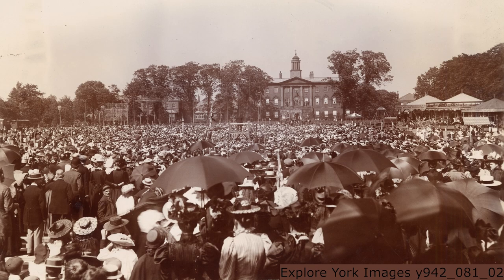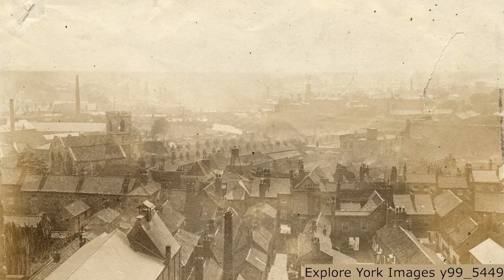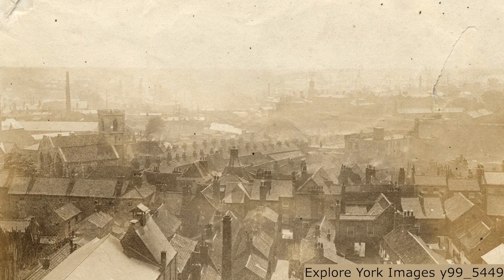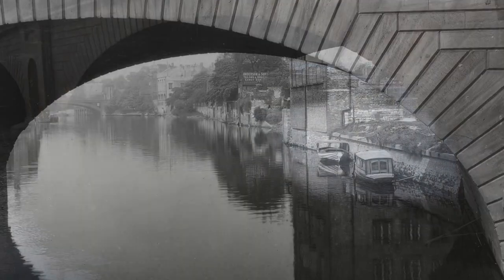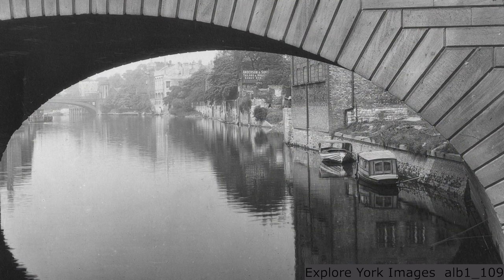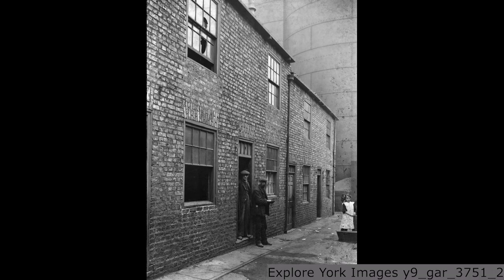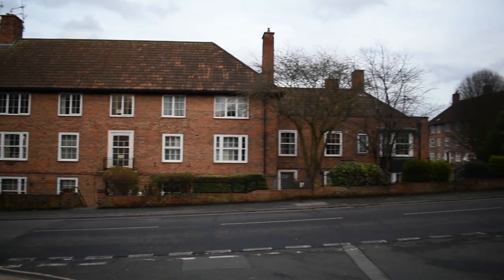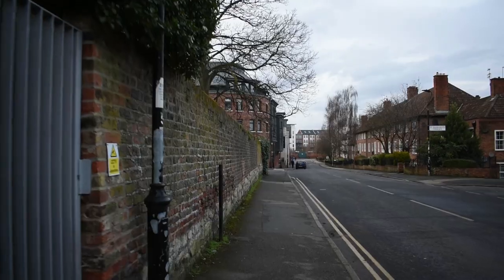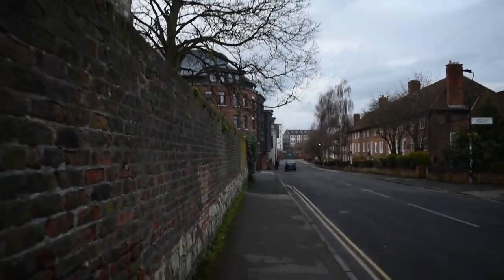In the mid-1800s, York's population exploded beyond its means, driving poor families into tiny, badly built houses. Clean water could be difficult to come by and communities made do with one toilet between several houses. Areas with these conditions were known as slums. This is Navigation Road today, just off Walmgate. It's hard to imagine now, but this street and the streets leading off it were once considered slums.